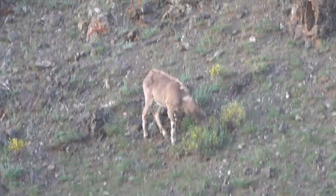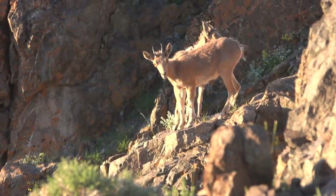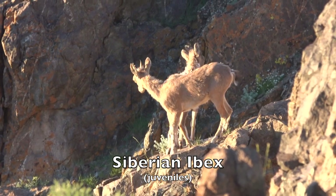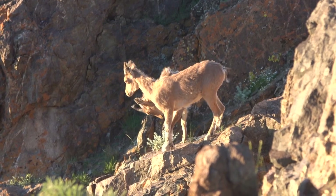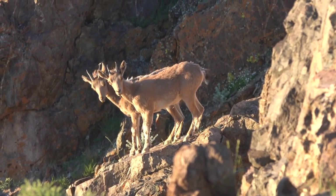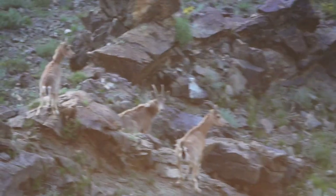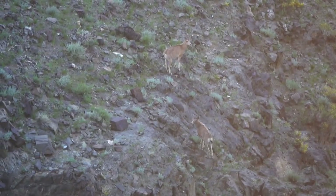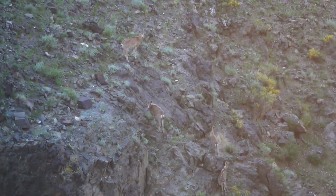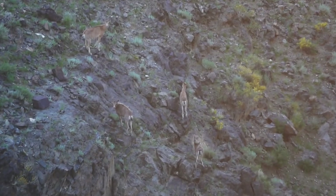The Siberian ibex's overall distribution is alpine meadows and crags in Central Asia. This video sequence of adult female and juvenile Siberian ibex reveals their ability to rapidly ascend their nearly vertical mountainous habitat, an ability that often serves them very well in eluding the snow leopard.